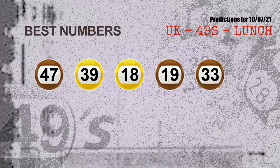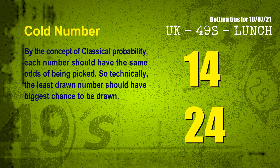Now the most exciting part of this video is coming. We find out some numbers for you with the best chance to win next draw — they all match the following ones and colors. The best 5 numbers to win next draw are: 47, 39, 18, 19, and 33.